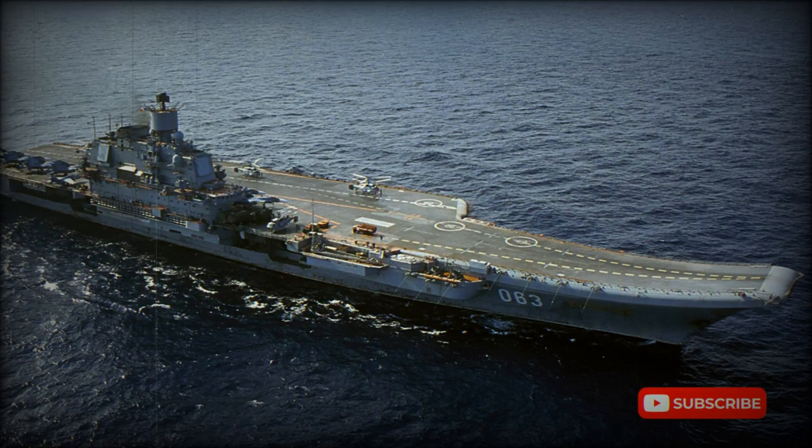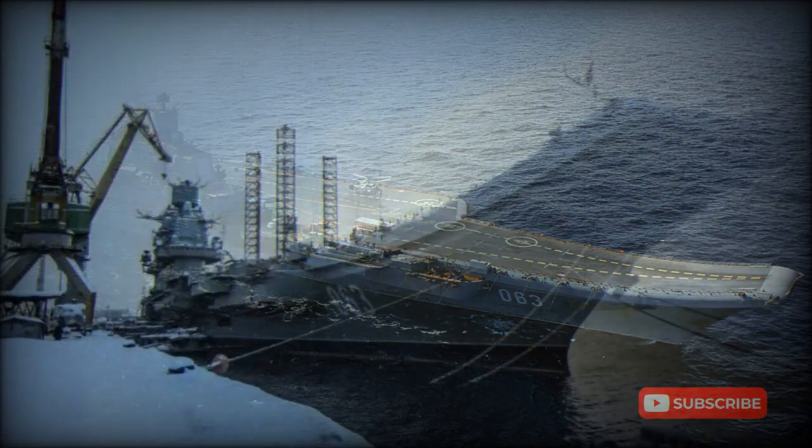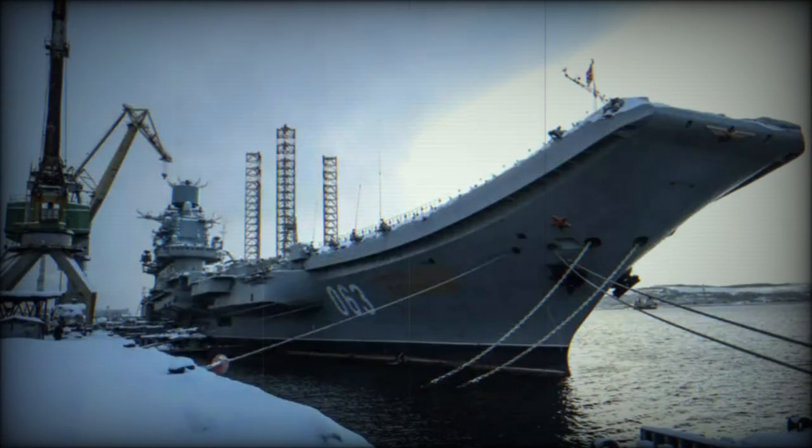The Kiev class could never be considered true aircraft carriers. From the 1960s onwards, the rapidly expanding Soviet Navy began to see its lack of such a vessel as a handicap, especially for a navy looking to spread its influence around the world.